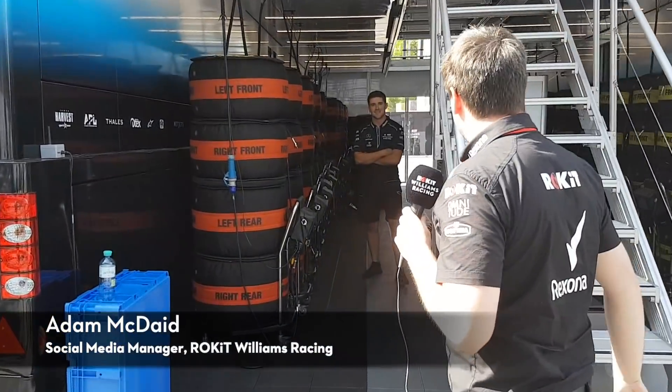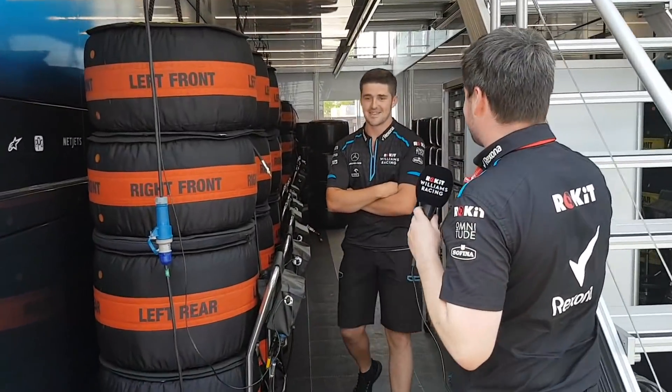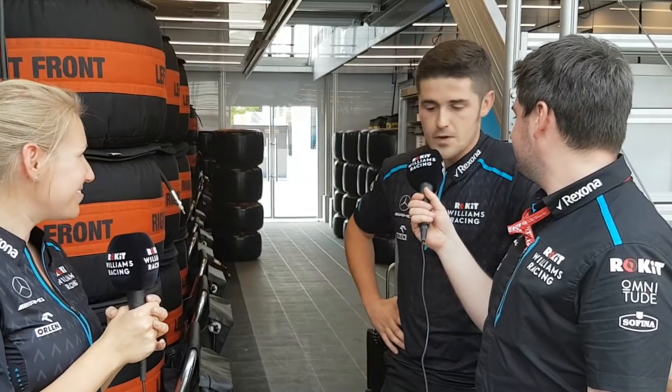We're going into tyre world now and we've got the lovely Rob Anderson here, who's tyre technician here at Rocket Williams Racing. Welcome to tyre world — I'm Rob, I'm the tyre technician. We have 13 sets of drys, four sets of inters, three sets of wets, and that's per car, so 160 tyres in total for the weekend. Me and Smithers, we prep them, get them in the blankets, maintain them, and then sort them out for running. Very sweaty job.